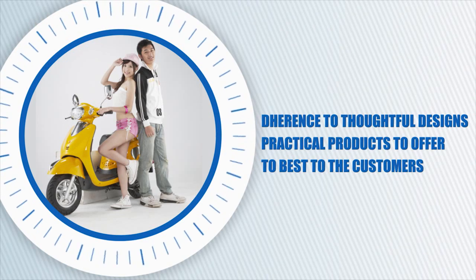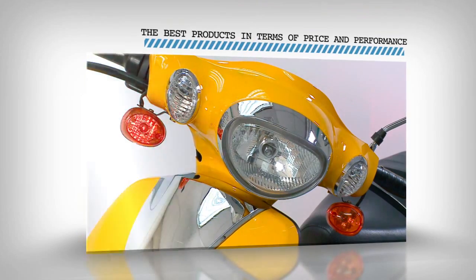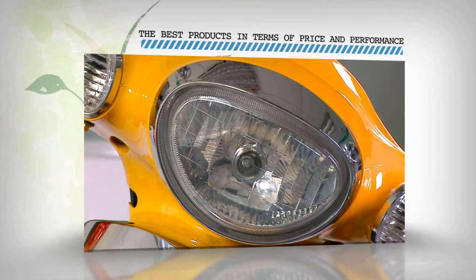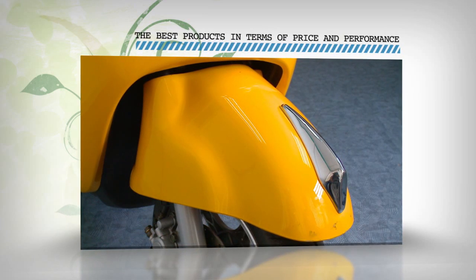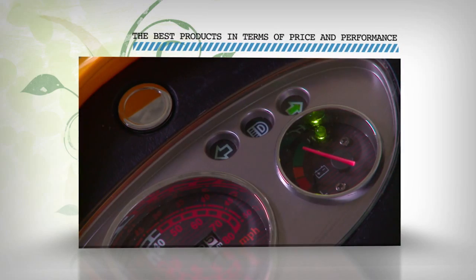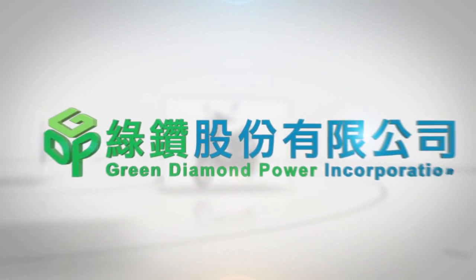Adherence to thoughtful designs and practical products to offer the best to the customers. Green Diamond Motor Vehicle has the best high cost performance as compared to other vehicles with similar functions. The company, which is in the pursuit of seeking convenience, speed, and a zero-pollution living environment, is committed to providing consumers with the best products in terms of price and performance. The Green Technology Navigator — Green Diamond Motor Vehicle.